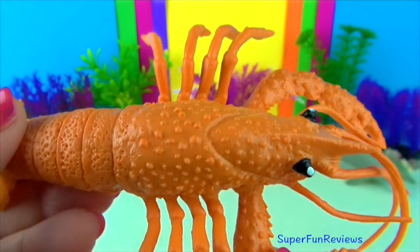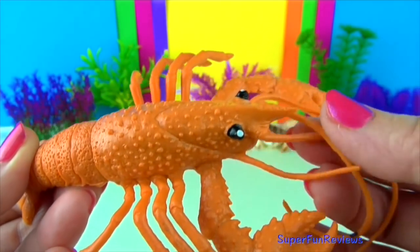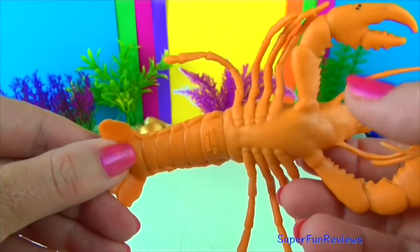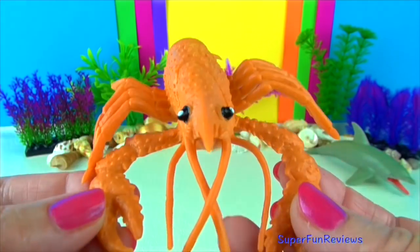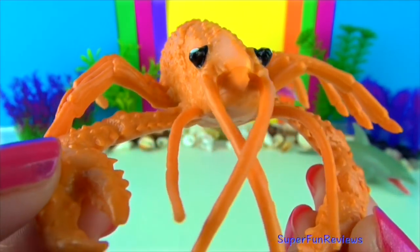Lobsters are 10-legged creatures, just like shrimps and crabs — their closest relatives. The lobster moults its shell each year to grow a new larger one. The shell cannot expand in size as the lobster grows. Lobsters without shells are easy prey and they usually hide until the new shell grows.